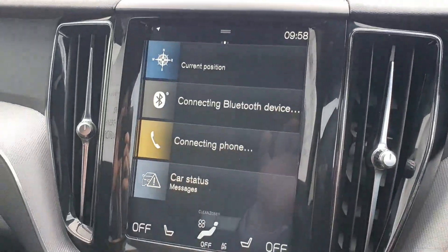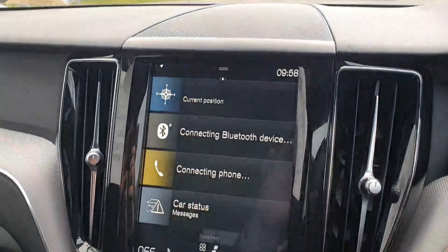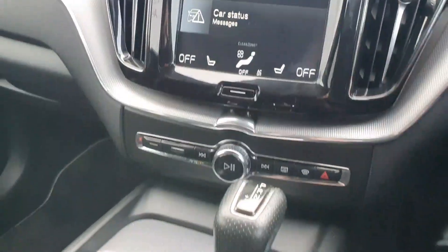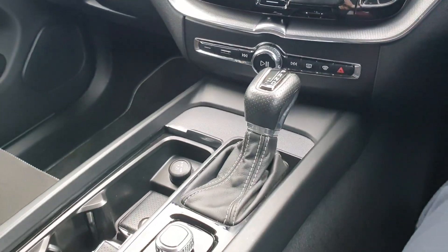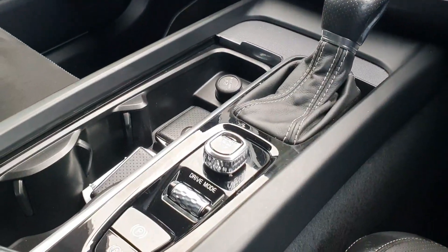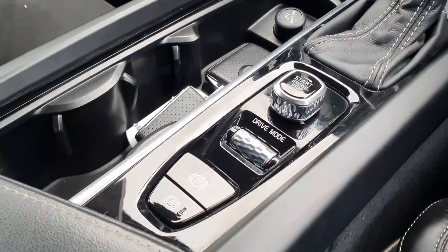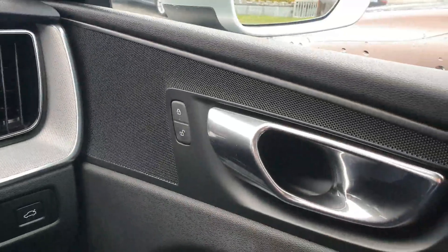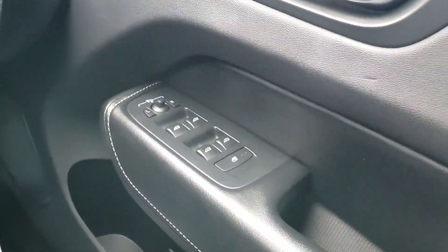In the centre we have an entertainment system with built-in navigation and Bluetooth capabilities. You've got heated seats as well as aircon. There's an automatic gearbox with stop-start engine, a few different drive modes, and an electric handbrake. Over to the right we have electric locks, mirrors, and windows all around.